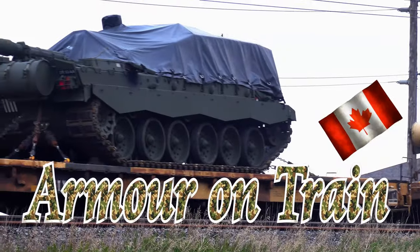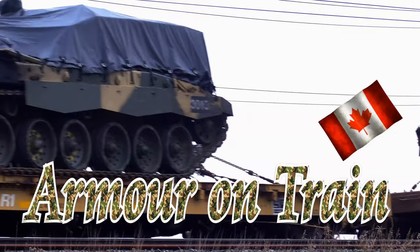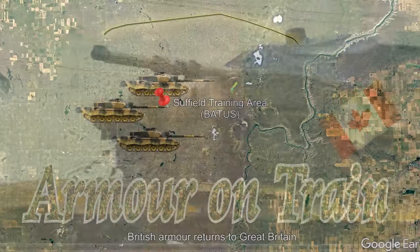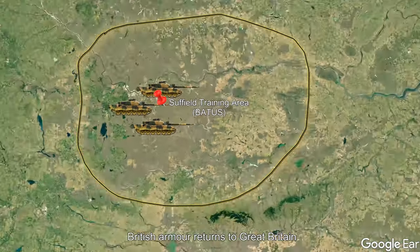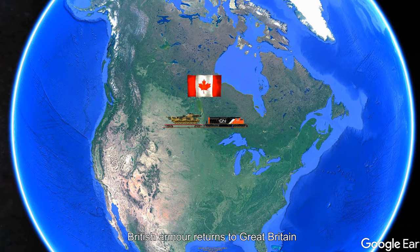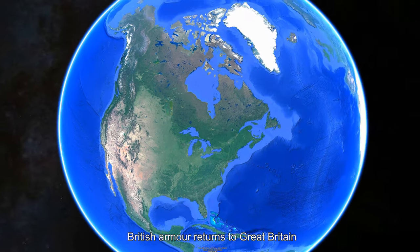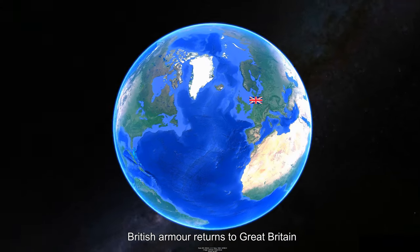This is a film showing a train moving British armored vehicles across Canada. The British armor was being moved from the British Army Training Unit Suffield, or BATUS, in Alberta, Canada, back to its home in Great Britain. The armor would be moved back to Britain either for repairs or as part of the planned reduction of the Army's Challenger Tank Force.